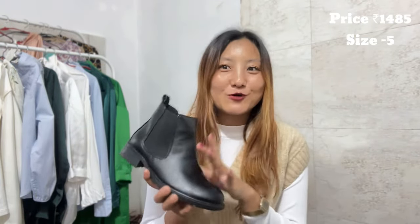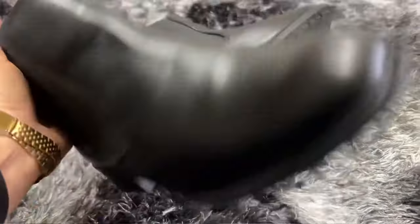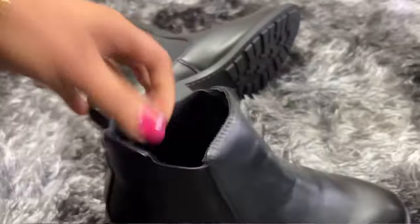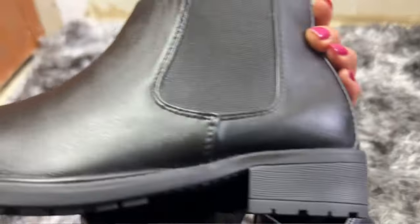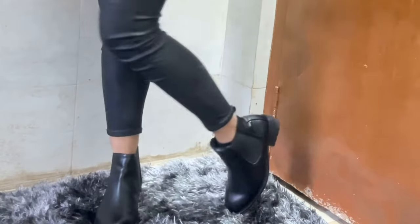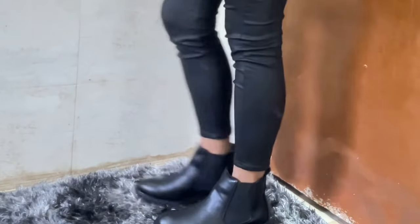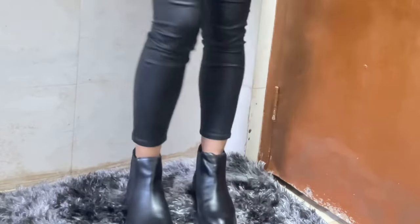For winter we all need boots, so for this one I got it for 1484 rupees. Look at the quality — I would give it a 10 out of 10. I got it in size 38 and it is the same quality that you get with H&M and Zara. I'm really really satisfied with the style and design. It has elastic on both sides so it's very easy and comfortable to put on. I am absolutely in love with these boots.